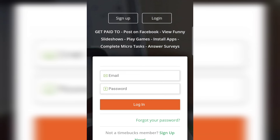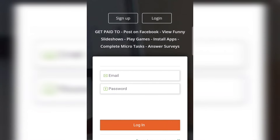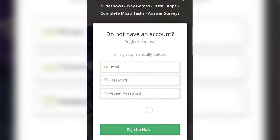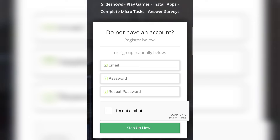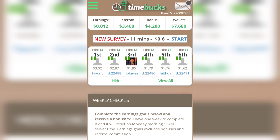The very first thing you want to do is to create an account. To create an account on this website, click on the first link in the video description. Once you click the link, it will bring you to the registration page. Click on 'Sign Up' at the top right to create a brand new account. Once you've created an account, you are good to go to start making money every single day.